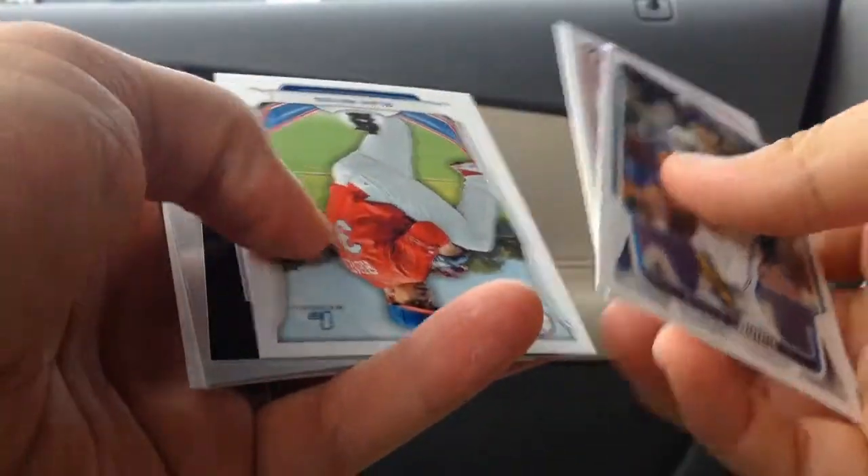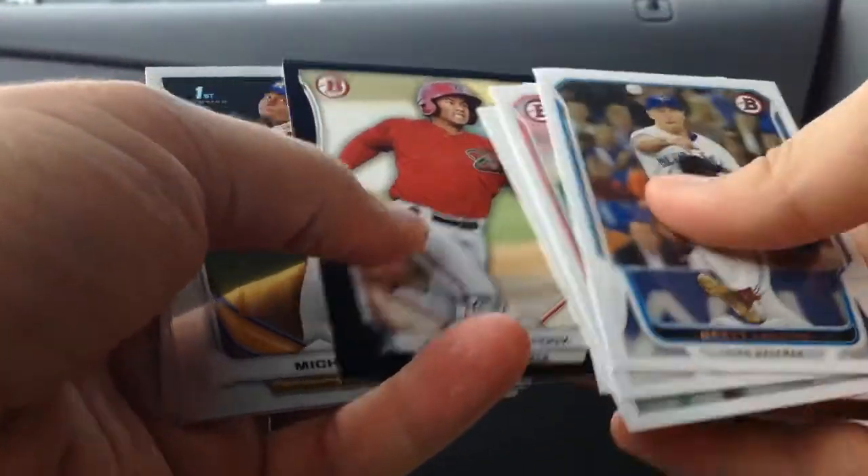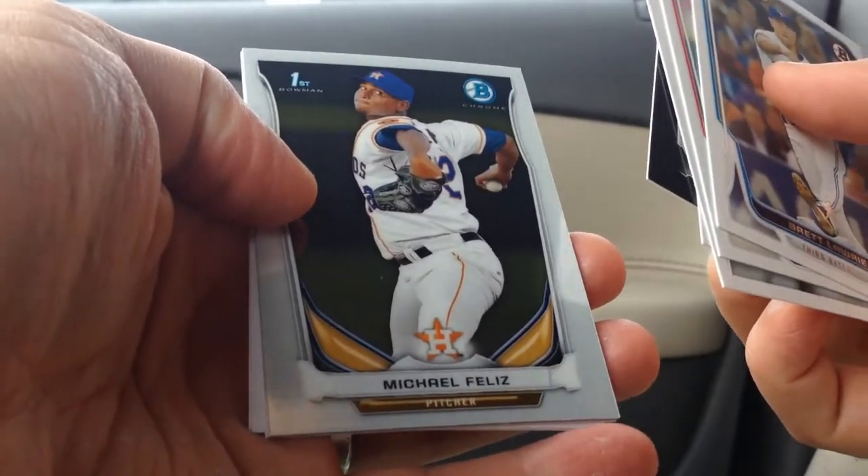I pulled an autograph earlier this year from a blaster — Jamie Westbrook — and my Chrome Rookie was Michael Felix and Louis Thorpe in that pack.